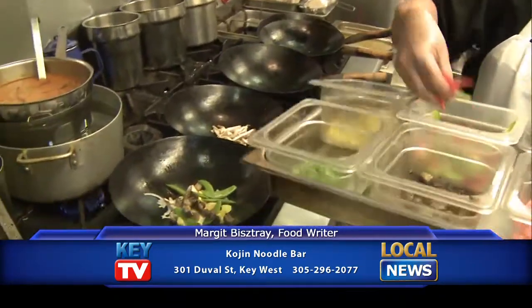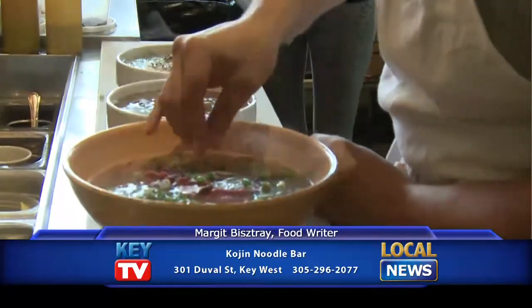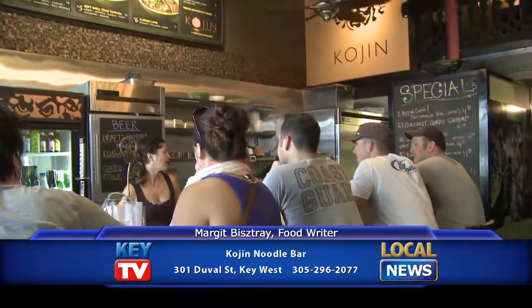Kojin Noodle Bar brings everything made from scratch. They source all their ingredients the way that they would if they were cooking fine dining food, so they use everything a step up from what they really would have to. This is not your average street food dining room.